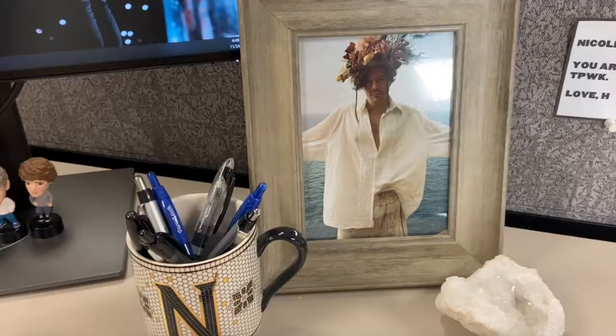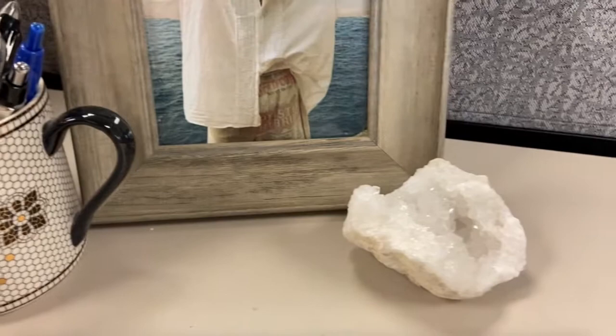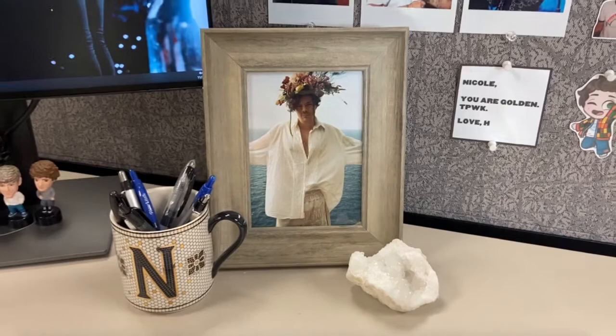Now we just have this little area right here. I have this framed photo of Harry from the Golden music video — another one of my favorites. I have this little mug from Anthropologie that I keep my pins in, and just this little crystal I got from HomeGoods. Most people frame photos of their child, but I have a picture of Harry.